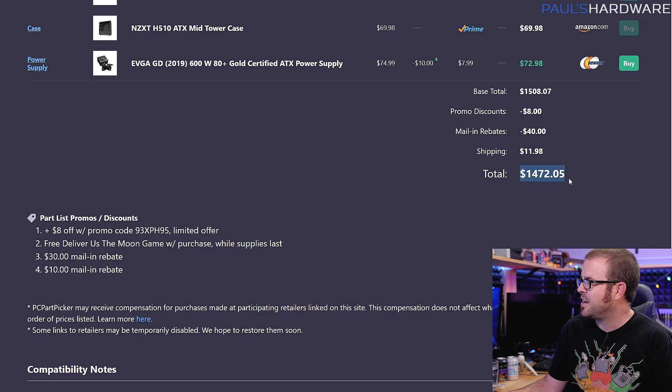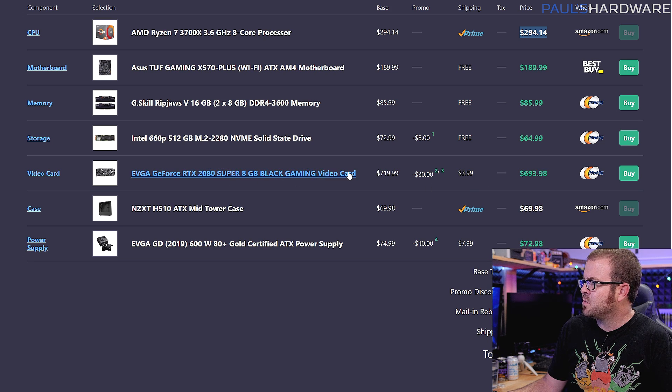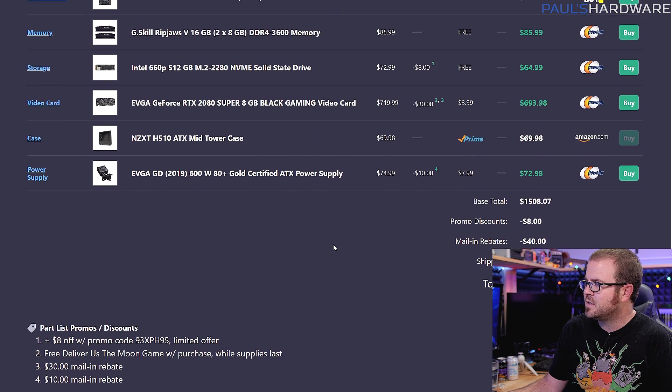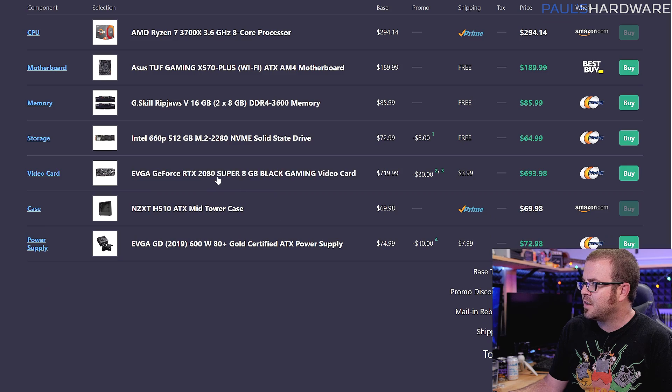Here's the same build as if you had about $300 more to spend — coming in just shy of $1,500 with only two changes. I swapped out the CPU for the Ryzen 7 3700X at around $300, which gets you two more cores and four more threads. And I upgraded the graphics card to the RTX 2080 Super — specifically the EVGA RTX 2080 Super Black — for just shy of $700. Swapping those two parts in gives you noticeably more performance for video editing, rendering, transcoding, and gaming.